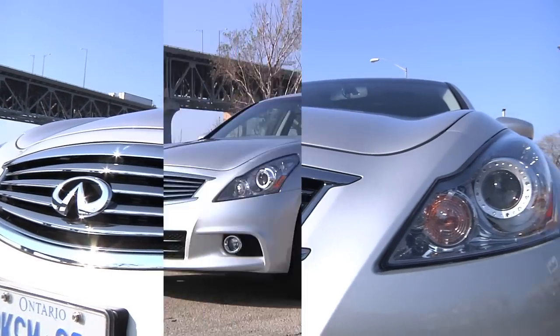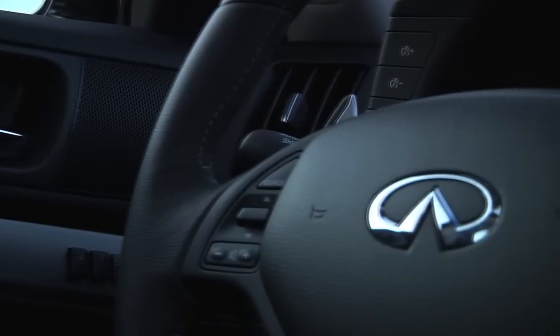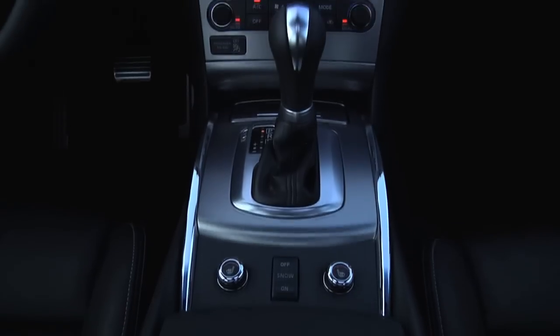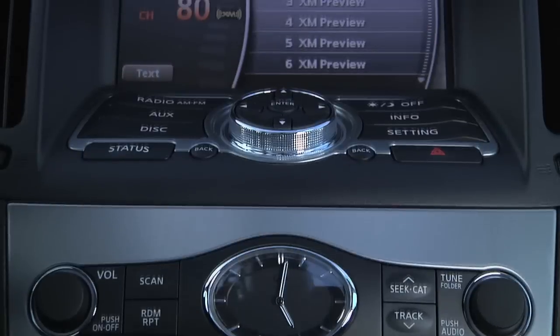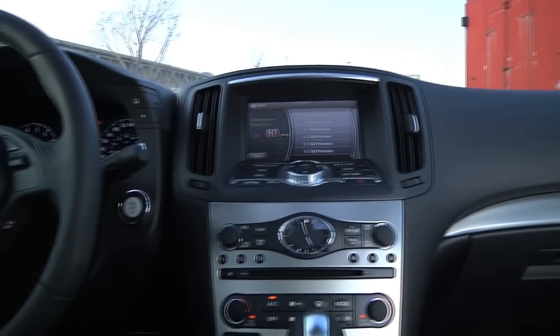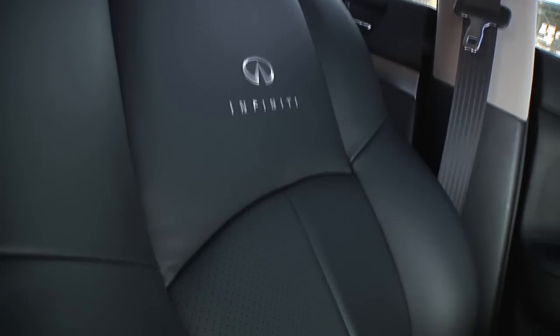It looks and feels upscale, from the solid way the doors and trunk sound to the reassuring feedback from the steering and brakes. The interior is an obvious step up from the Camcords, but it's done with fit and finish, not wood or carbon fiber. Instead, there's brushed aluminum and controls that respond with a precise click to each request. Everything lines up correctly.